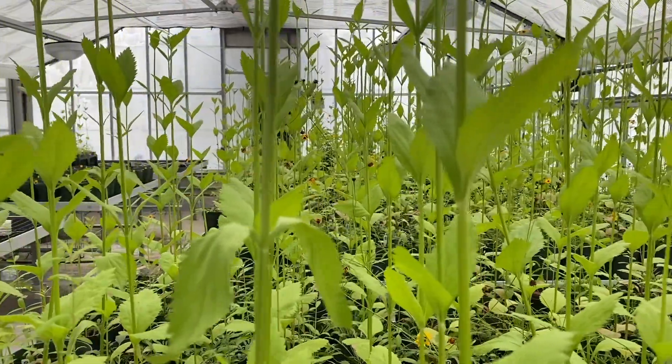The greenhouse is a major asset to the university because it gives opportunities for undergraduates to get experience with research, and it enables me to do the research I need to get my PhD.